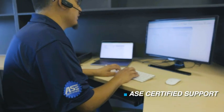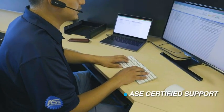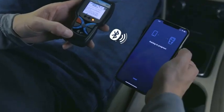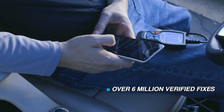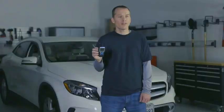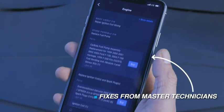All BlockTek products are backed by our top-level support of highly trained ASE-certified reps. It also comes with an app that, when paired together, provides a total solution for all your diagnostic and repair needs. You'll gain access to an extensive database of over 6 million verified fixes reported by ASE-certified master techs around the world.